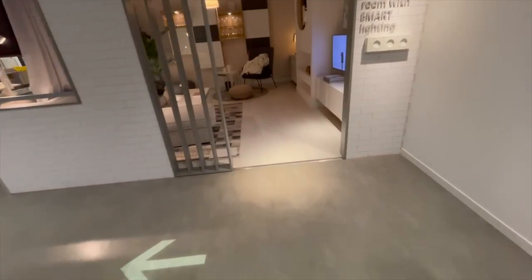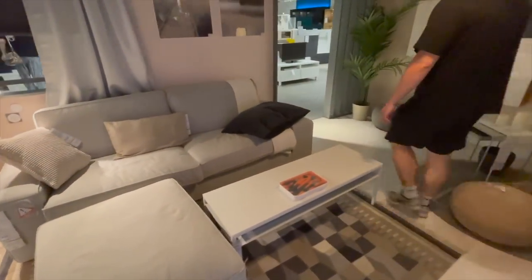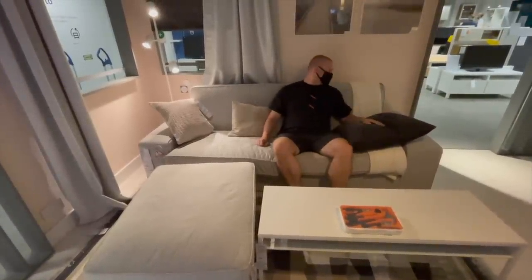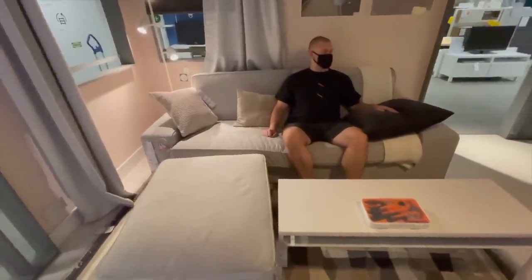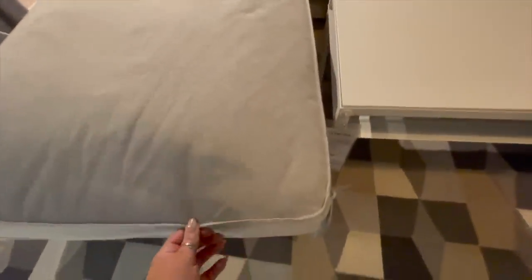Moving into this lounge setup, this is the Kivik sofa styled in an actual room. They didn't have this fabric in the fabric book when we looked, but it's so much nicer than the others — more of a light stony gray with a very slight linen-cotton feel to it. I thought this one looked a lot more expensive than the other options we were looking at.